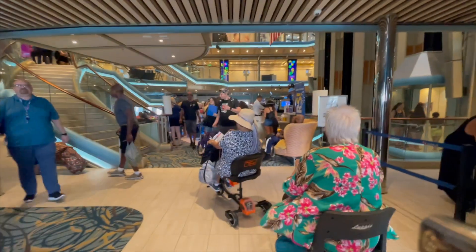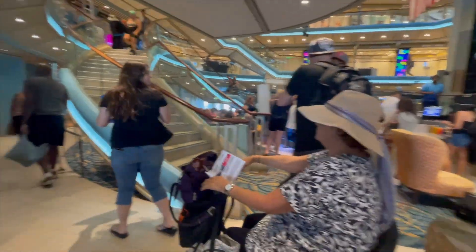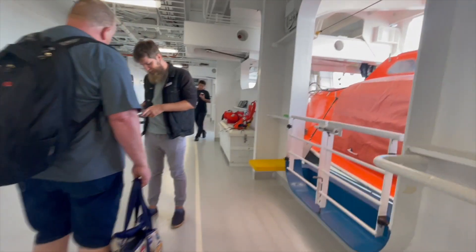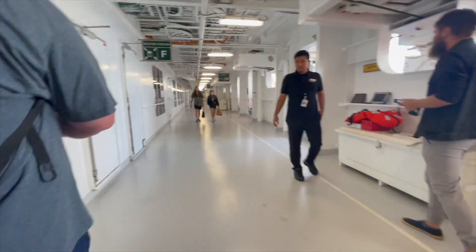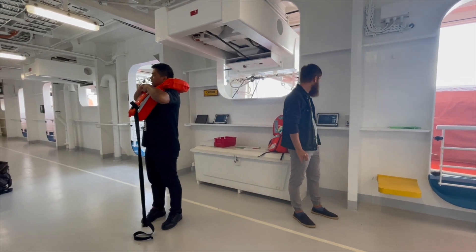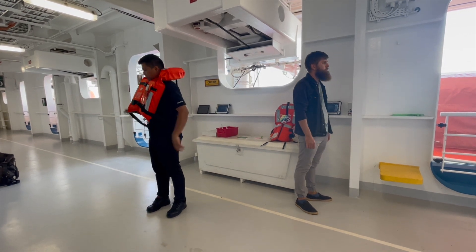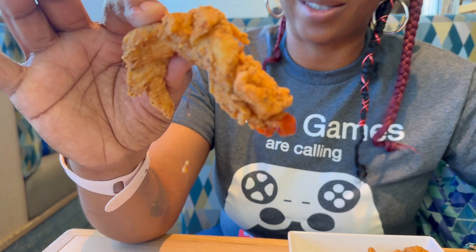We're on Carnival Radiance! This is how we're starting off with lunch — a nice juicy piece of hair in the Shaq's chicken. Can you believe that? That's gross. That is absolutely gross.